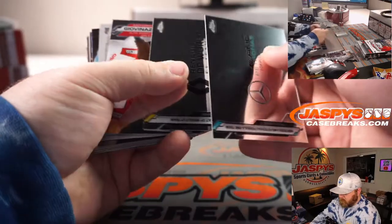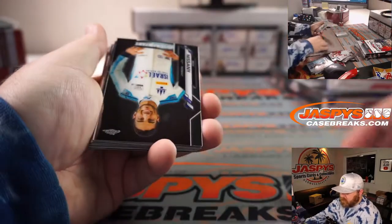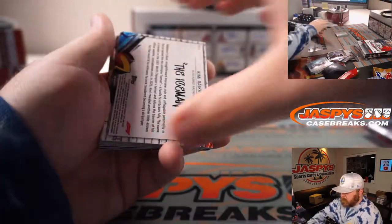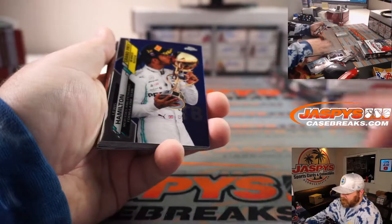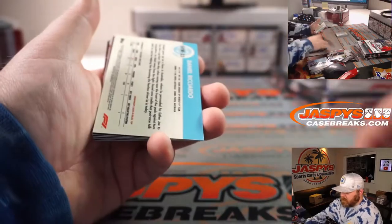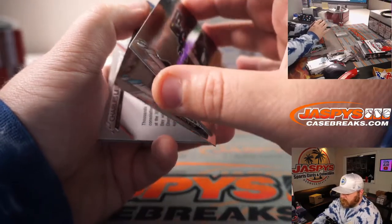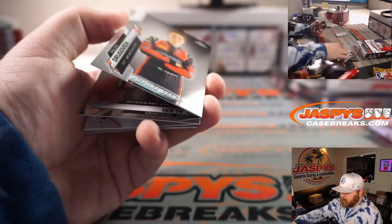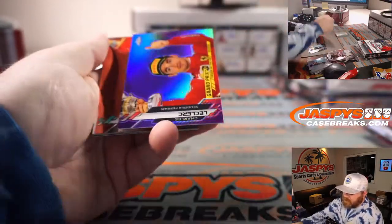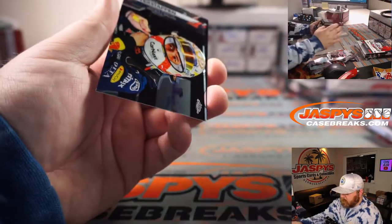Kevin Magnussen, BWT, Kimi Raikkonen — the Iceman — Lewis Hamilton, Leclerc, Daniel Ricciardo, Leclerc out of 399, Lewis Hamilton, and Verstappen.